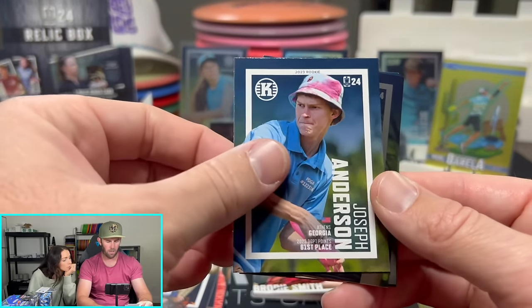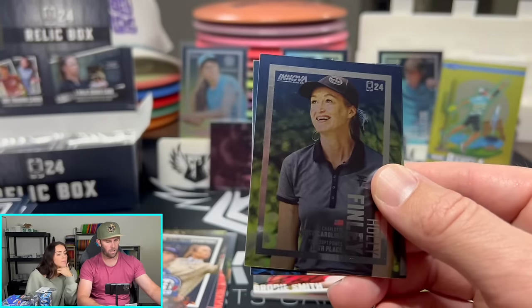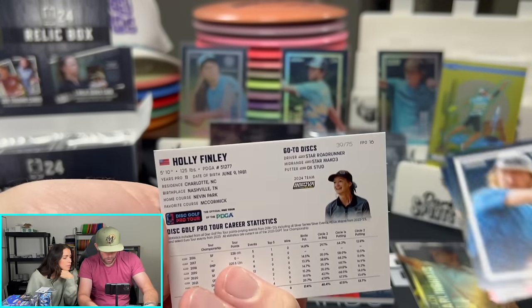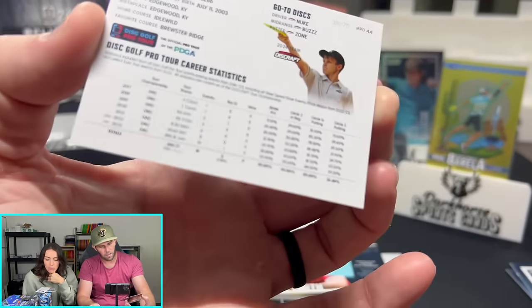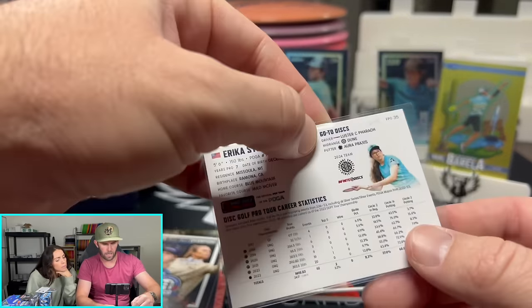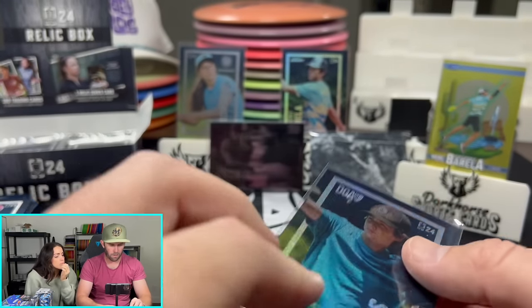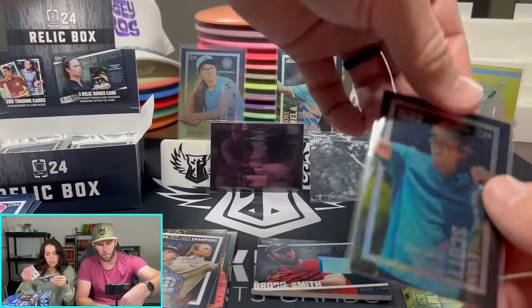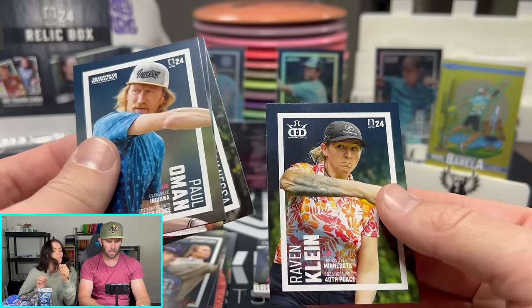It looks like we have another Chrome coming up. Joseph Anderson — this guy right now is on pace to win Rookie of the Year, having a really great season so far. And then we have another Chrome of Holly Finley. These are numbered — out of 75. So this is out of 75, and that's got to be the Chrome. And this one is out of 25. So the other one — the Rainbow — is probably out of 50, which we haven't seen yet. Paul Oman, Macy Valdez, Vanessa Van Dyke, and Raven Klein.